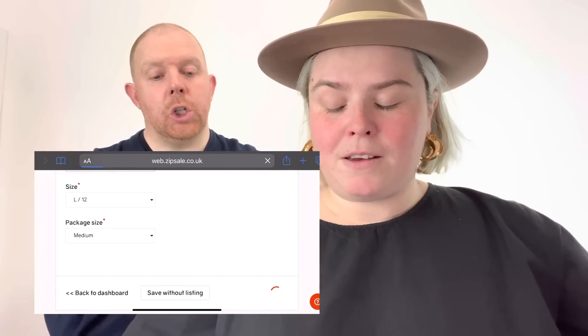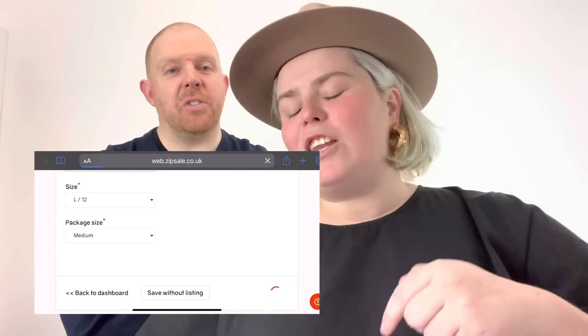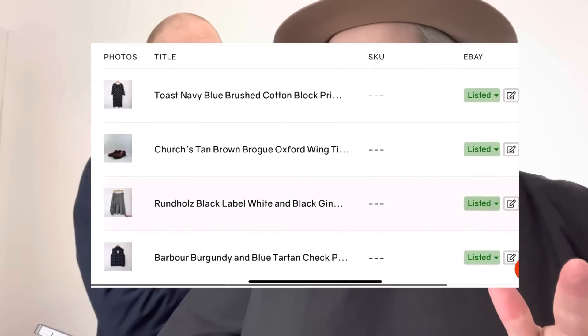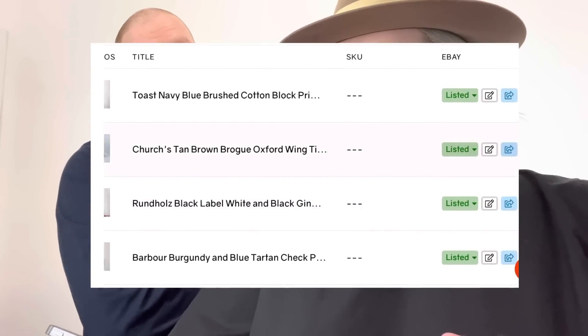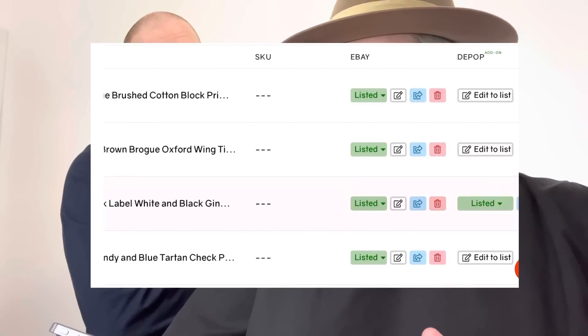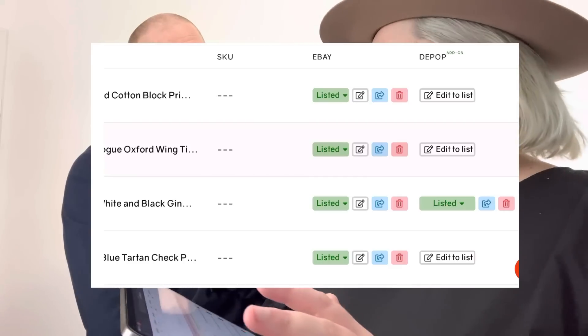Because I have Facebook Marketplace as an option it brings up Facebook next, but I don't really list anything there unless it's really big and heavy. So let's try something that will go on both platforms — I'm going to do the Church's shoes as they're a nice clean example for both Depop and Vinted.